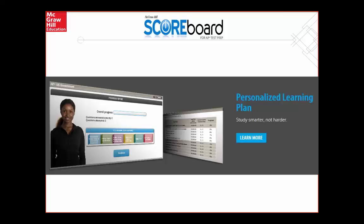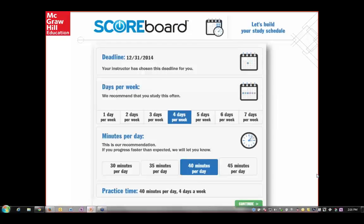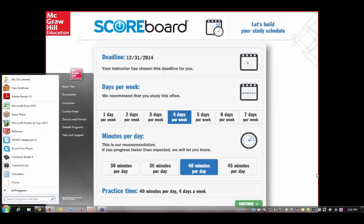Scoreboard also has a comprehensive reporting option — a personalized learning plan, full-length practice exams, and comprehensive reporting for both the student as well as the teacher. The students take a diagnostic exam and it tells them how many days they need to study. This is an example on the screen of how many days a week I needed to study when I took my diagnostic exam — four days a week for 40 minutes per day. After they take this exam, it gives them a personalized individualized learning plan so that they can prepare leading up to the exam.